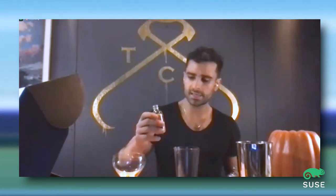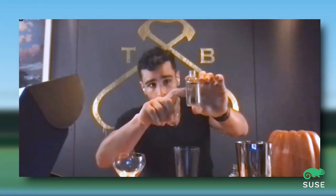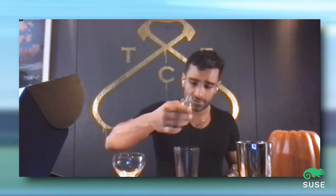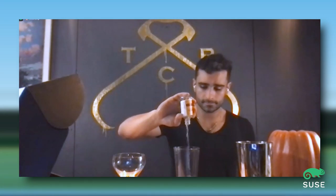Next up, we have our simple syrup — it's going to be three quarters of an ounce. About a third of the bottle will be three quarters of an ounce. We can always add more, so let's not go crazy. Before we start shaking, we'll give it a little taste to get a sense of what we're working with. And then two ounces of pisco — that's going to be this entire bottle.